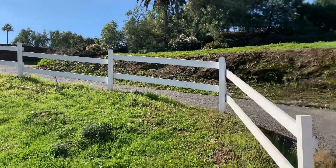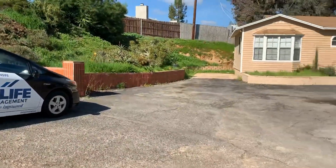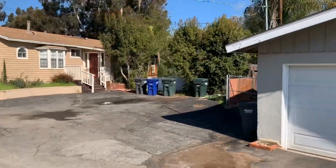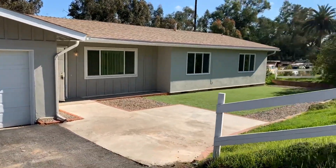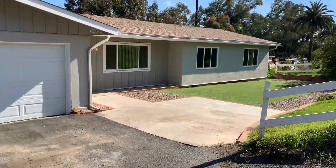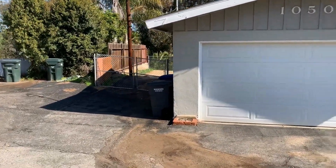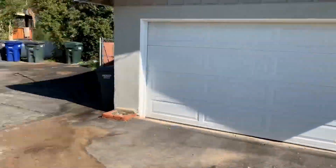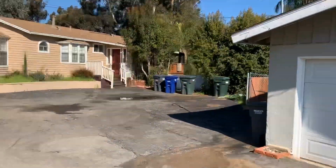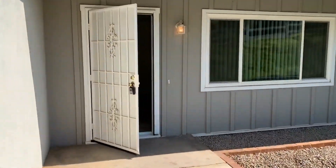Here we are in Escondido, off of Metcalfe. This is a three bed, two bath house, approximately 1,512 square feet with a bonus room and a two-car attached garage. Nice low-maintenance front yard. We have a double swinging gate to the side yard, and this winding driveway is shared by 1052 and the neighbors at 1050. Let's take a look inside.